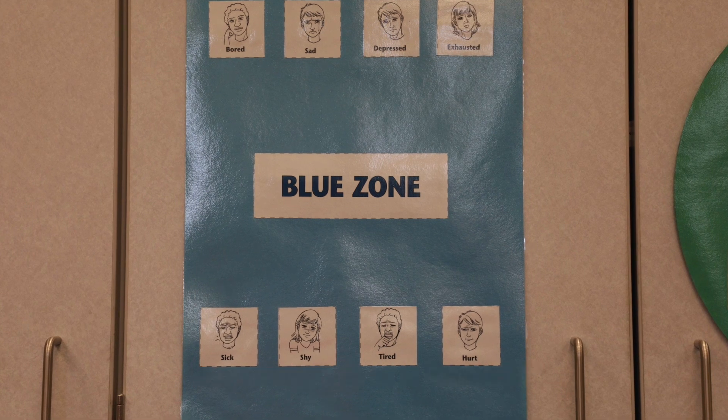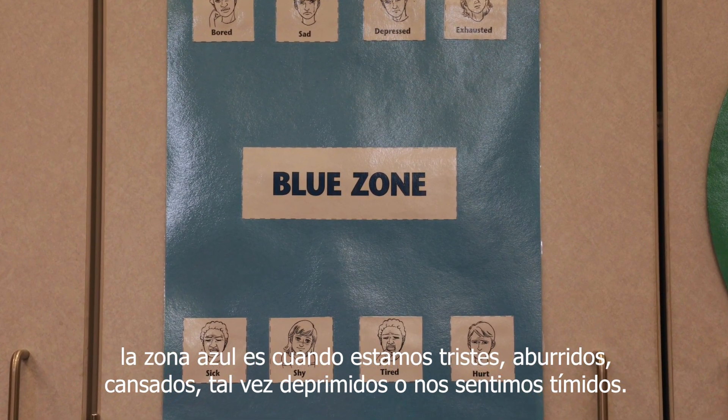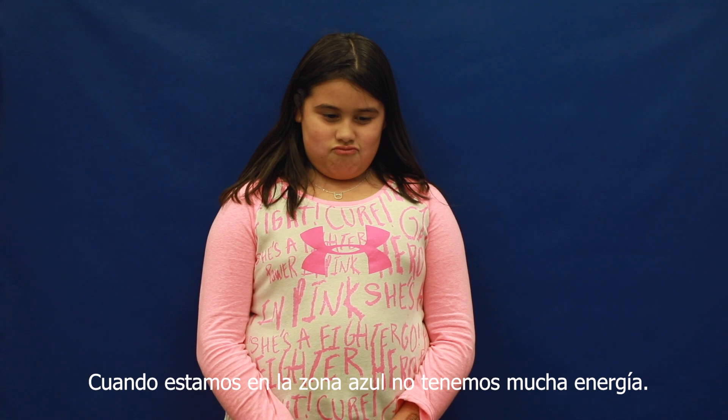Sometimes we're in the blue zone. The blue zone is when we're sad, bored, tired, maybe depressed, feeling shy. When we're in the blue zone, we don't have much energy.